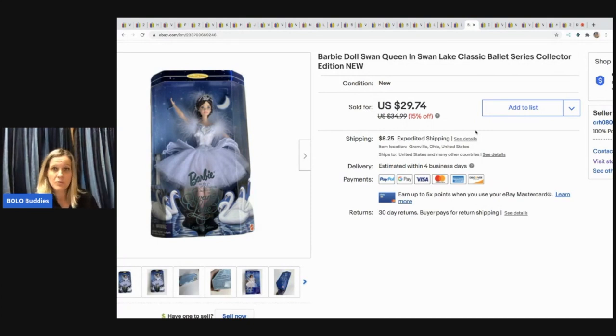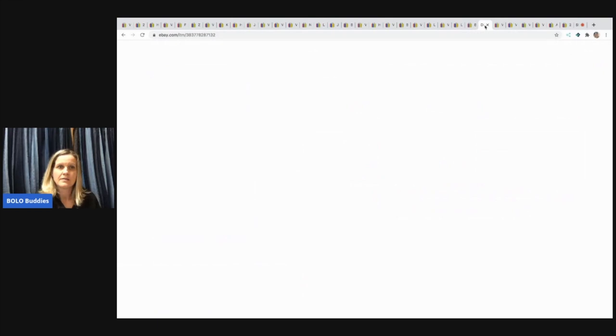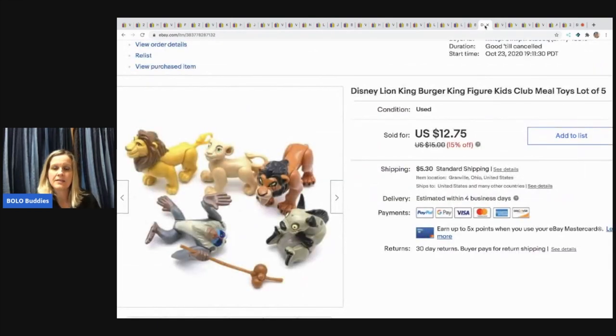The next item I sold is this Swan Lake Barbie. I sold her for $29.74 with the buyer paying shipping — I paid $4 for her at a garage sale. The next items are these Lion King Burger King figures. I sold them for $12.75 with the buyer paying shipping — probably found at a garage sale.